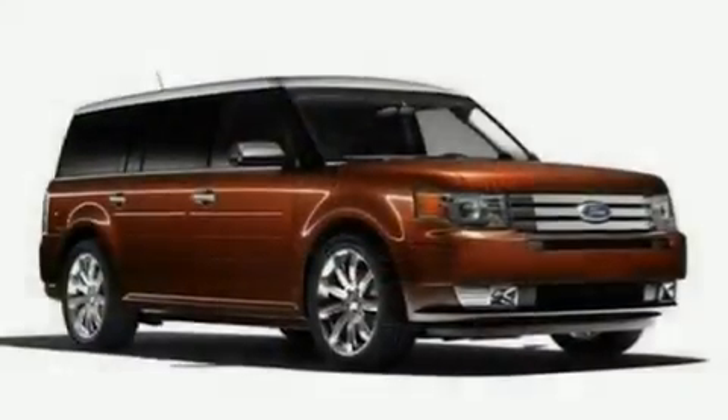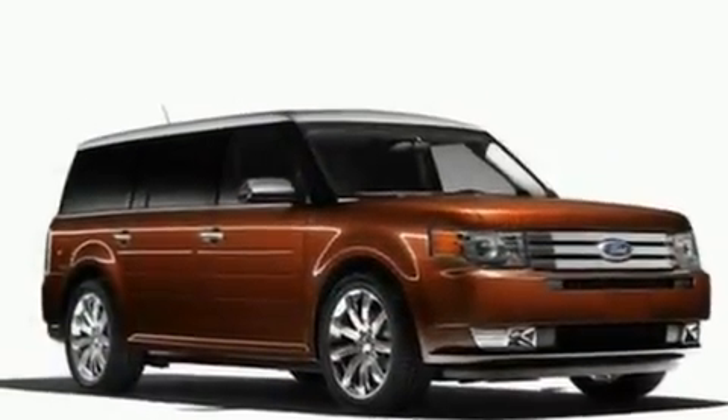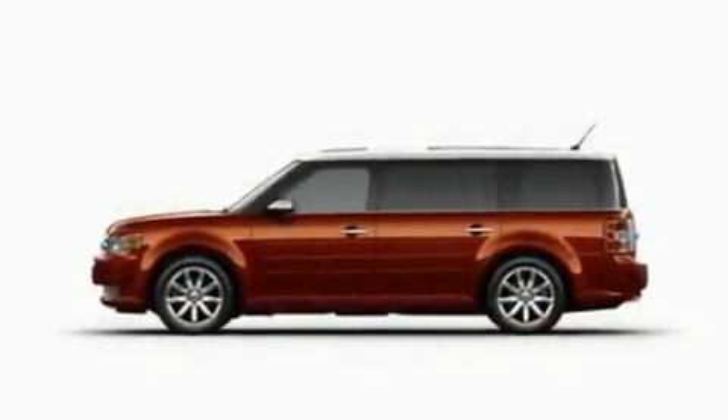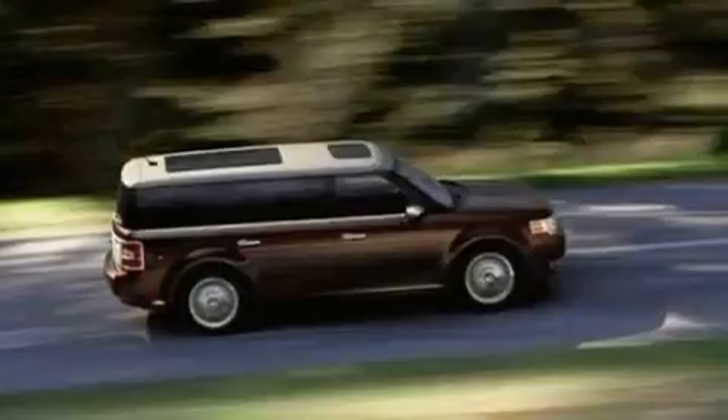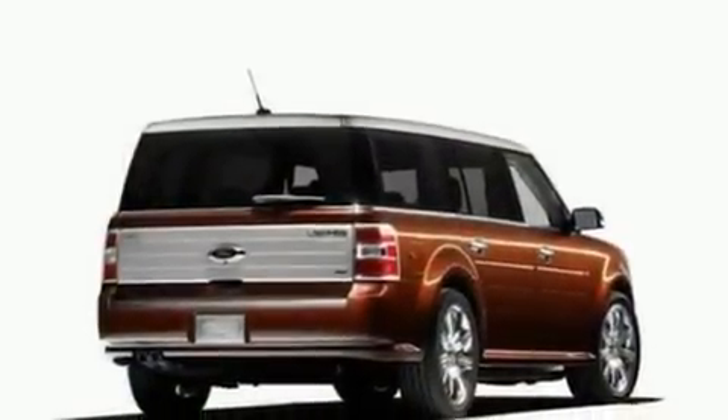Its top features include heated front seats, heater vents for rear-seated passengers, an auto-dimming rear-view mirror, a six-speaker audio system, leather and alloy steering wheel trim, big 18-inch wheels, front fog lights, a low-tire pressure indicator, front and rear reading lights, and cruise control.